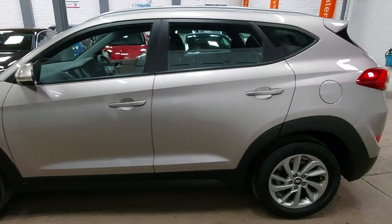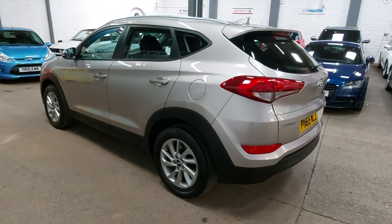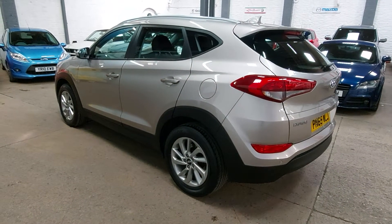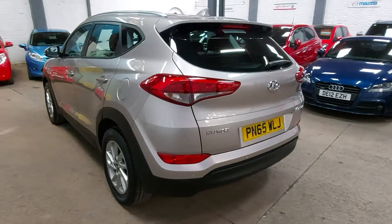Really popular car as well — plenty of space, great family car. This particular one has had one local owner from new, came direct to us, and it's a very, very well looked-after car.